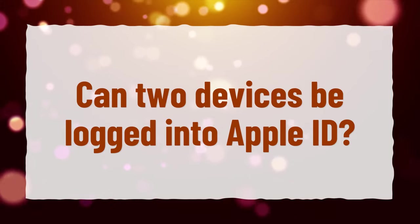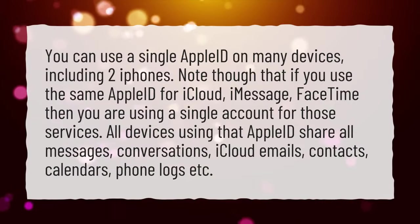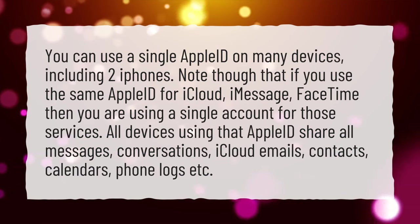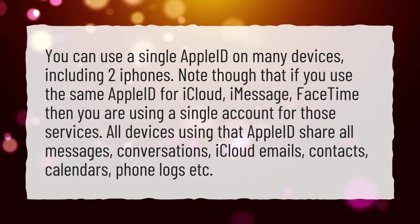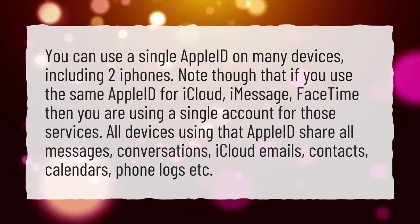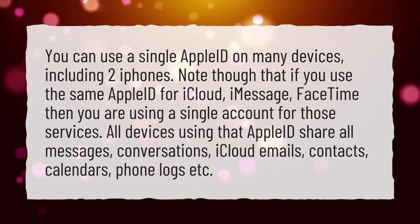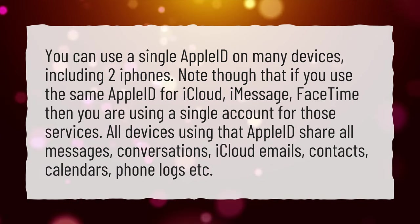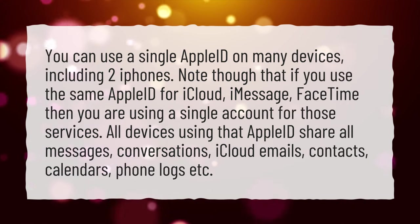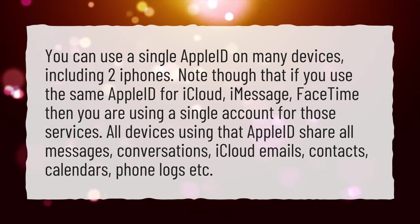Can two devices be logged into the same Apple ID? You can use a single Apple ID on many devices, including two iPhones. Note though that if you use the same Apple ID for iCloud, iMessage, and FaceTime, then you are using a single account for those services. All devices using that Apple ID share all messages, conversations, iCloud emails, contacts, calendars, phone logs, etc.